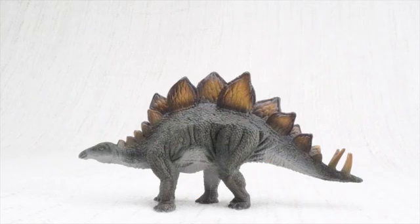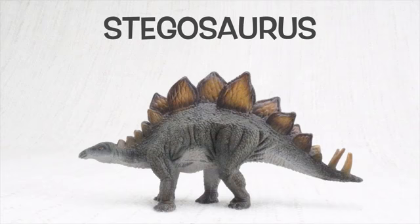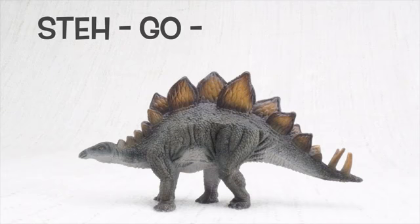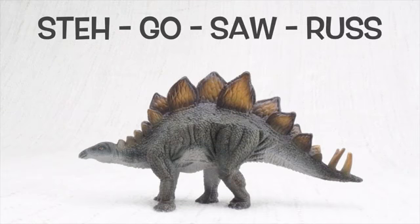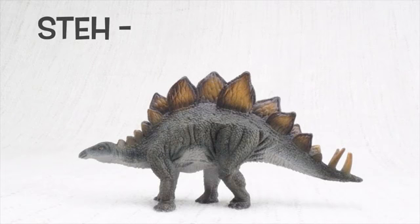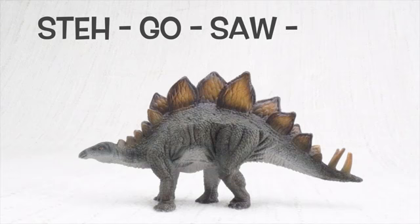Today we're going to learn all about Stegosaurus! How do you say that again? Stegosaurus. Can you say it with me? Stegosaurus.